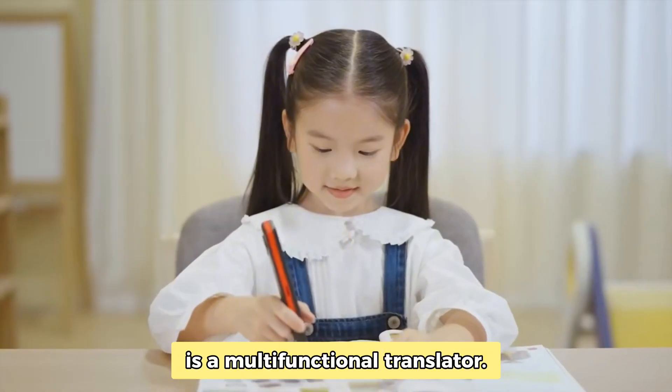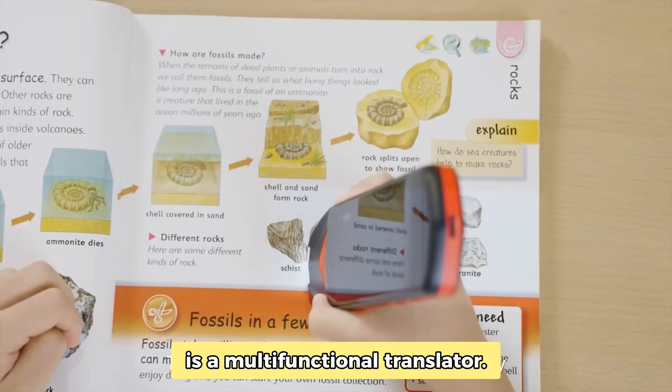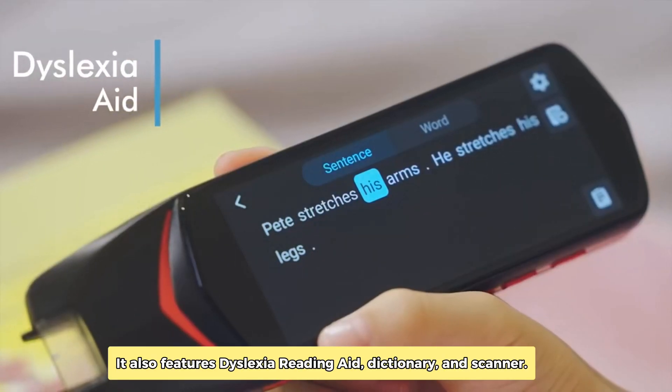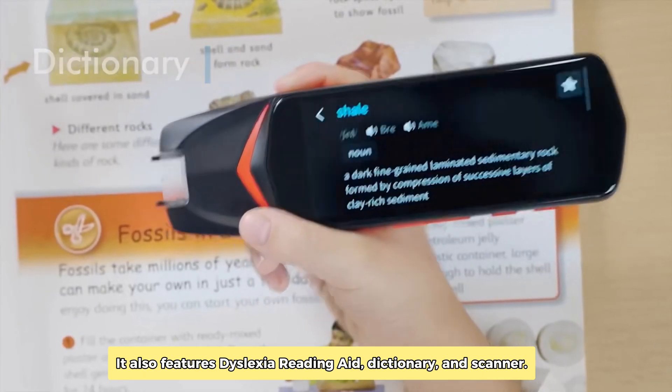This small pen scanner machine is a multifunctional translator. It can translate text, speech, and photo. It also features dyslexia reading aid, dictionary, and scanner.